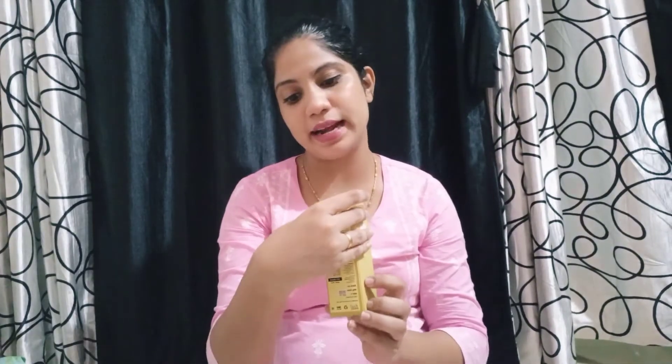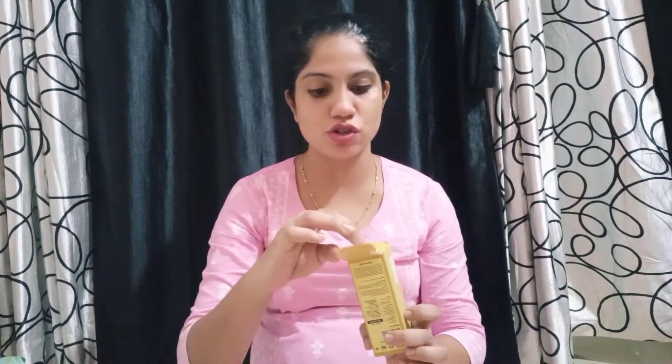Along with coconut oil, I also add a little bit of almond oil. This one is from the brand TNW — The Natural Wash — and it comes in this box. Both of these are available on Amazon. I put coconut oil and then add a little almond oil together in a bowl.